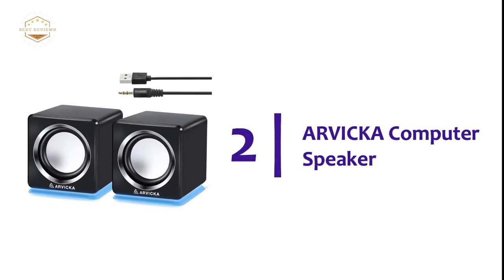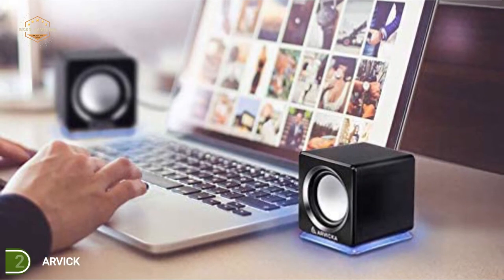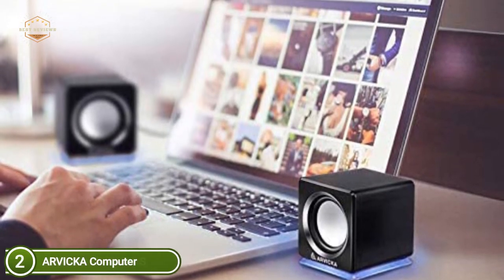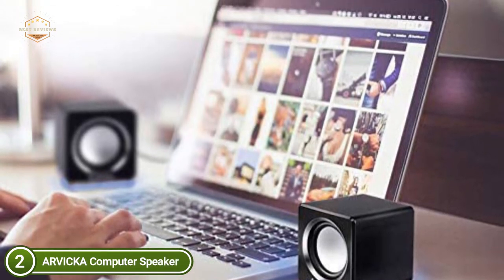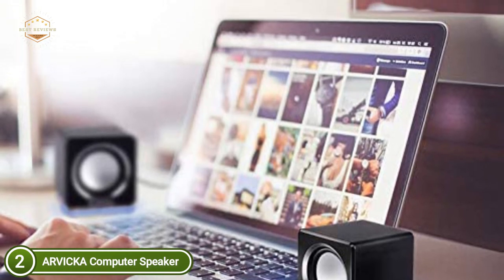Number 2 in our list, Arvica Computer Speaker. With premium crystal-clear audio and cool LED-colored accents, Arvica speakers with compact dimensions are engineered and designed to provide your office, study space, or room in your home with movies, music, games, audiobooks, or online classes with ease.